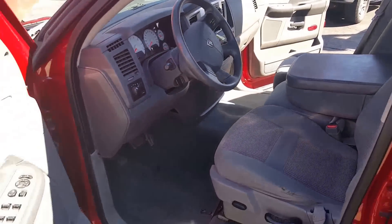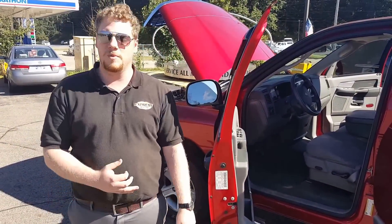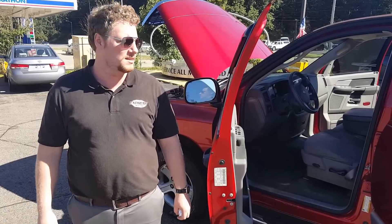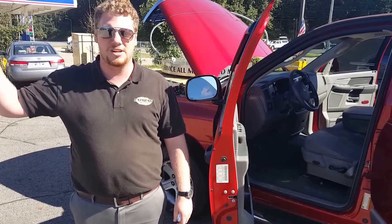If you or somebody you know think you can utilize our program to help reestablish credit and get a nice car as well, we have many, many options here — cars, trucks, vans, SUVs, we got them. Now's a great time. If you're interested, there's a box in the upper right-hand corner. You can click that and put your information in there.